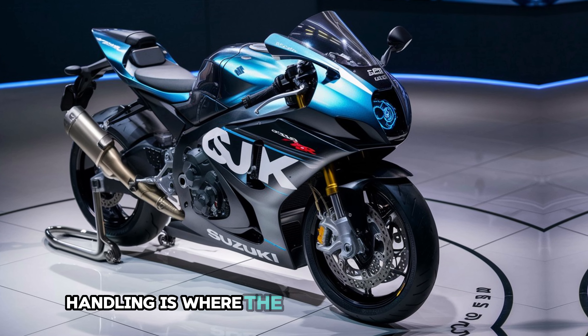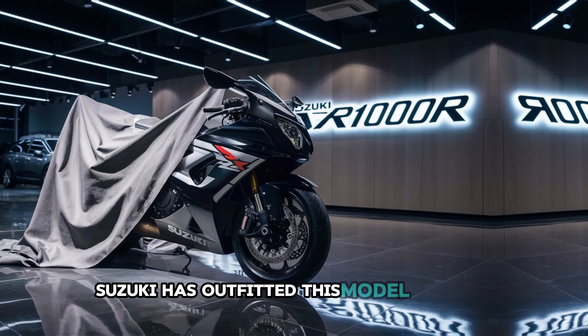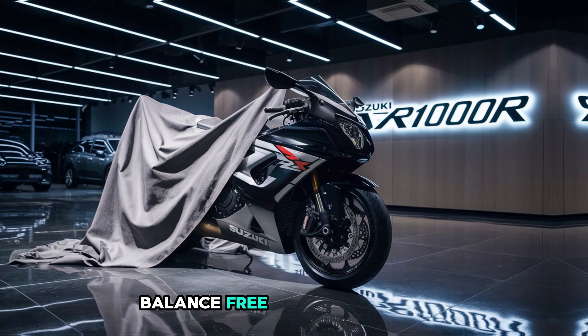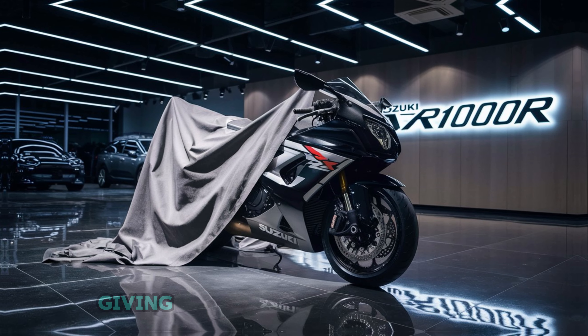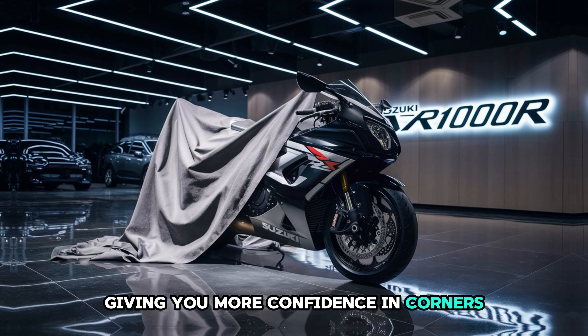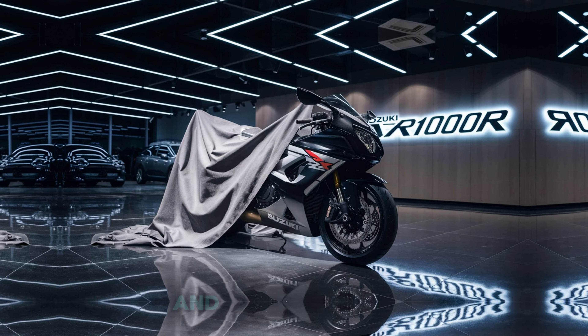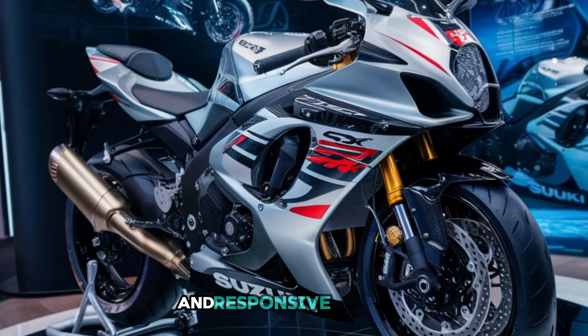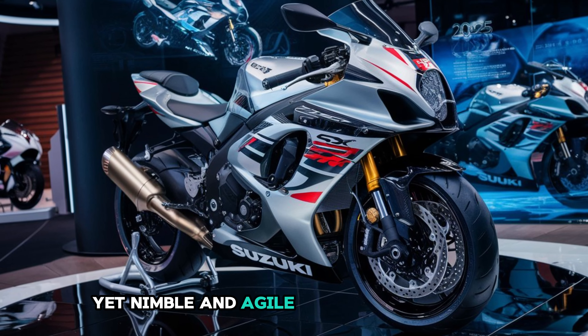Handling is where the GSX-R 1000R really shines. Suzuki has outfitted this model with an advanced Showa Balance Free suspension system. This setup absorbs bumps and vibrations effortlessly, giving you more confidence in corners and on uneven surfaces. Combined with the bike's lightweight frame and responsive steering, you get a bike that feels stable at high speeds yet nimble and agile through tight turns.